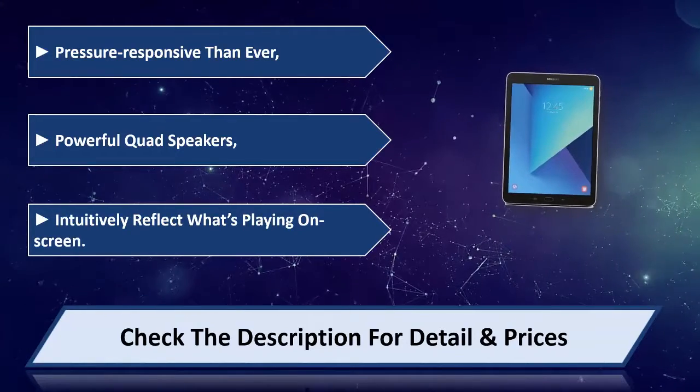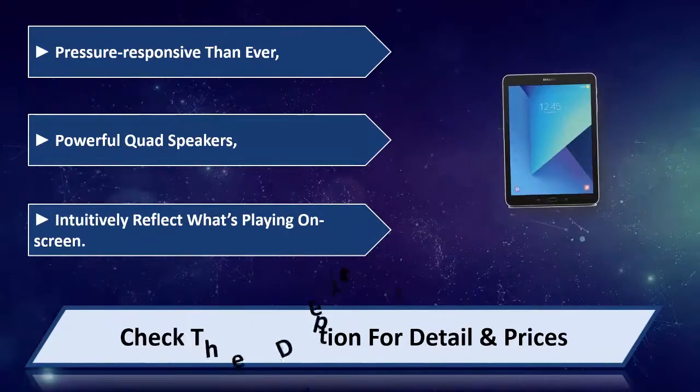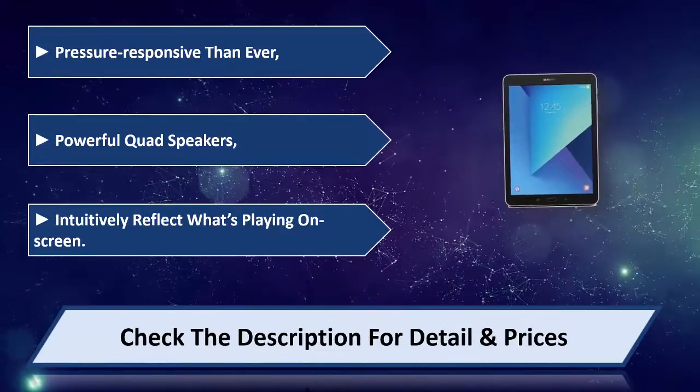Speakers intuitively reflect what's playing on screen. Please check the description for details and price.